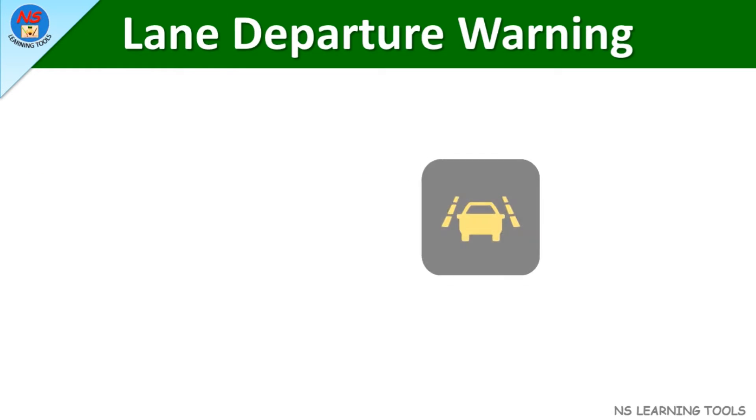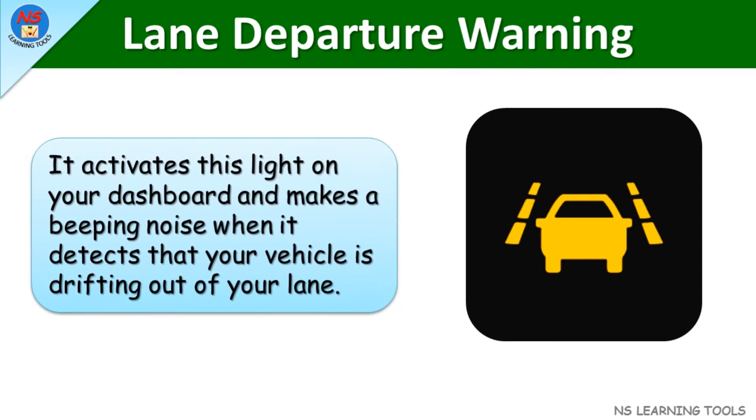Lane departure warning. It activates this light on your dashboard and makes a beeping noise when it detects that your vehicle is drifting out of your lane.